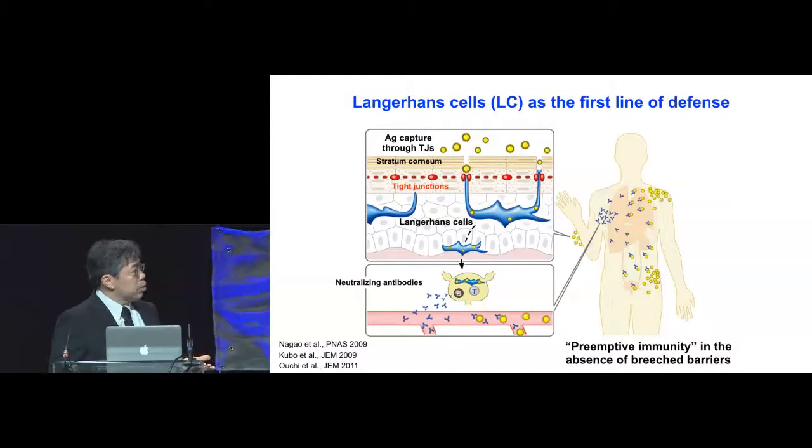This immune response occurs before these agents breach the epidermal barriers, so we call this process preemptive immunity.